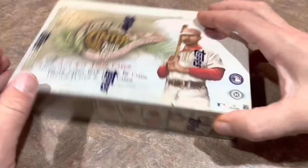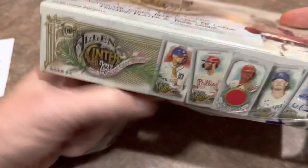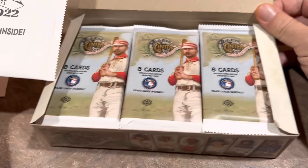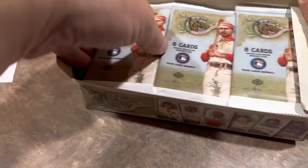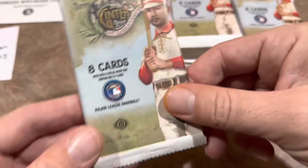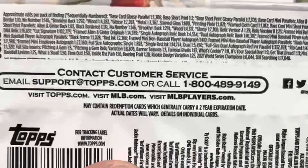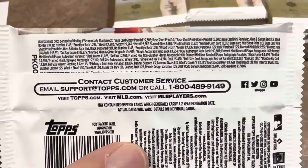Brandon Simmons is our sponsor for this video — he's a Patreon member. If you'd like to check us out on Patreon, there's a link in the description. You'll have access to all of our breaks including videos like this one, live streams, and members with a higher tier will get monthly packs sent to them. Here's the pack wrapper and all of the odds. Let's zoom in so you can read through those, and then let's go ahead and get started.